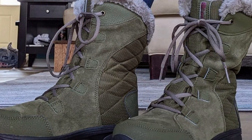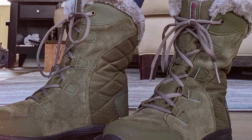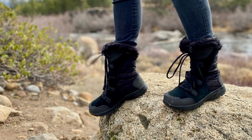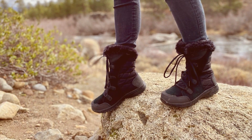One of the standout features of these boots is their superior insulation. With 200 grams of insulation, your feet will stay warm and cozy even in sub-zero temperatures. Whether you're out for a brisk morning jog or a lengthy winter hike, these boots offer the protection and comfort you need to keep going.